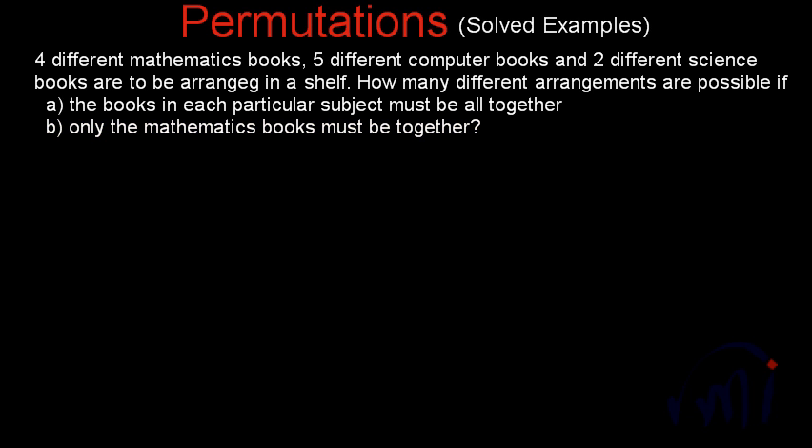In this question we have four different mathematics books, five different computer books, and two different science books. For Part A, if the books in each particular subject must be all together, then we will consider these four mathematics books as one book, these five books of computer as one single book, and these two books in science as one single book. Then how many possible ways can these three items be arranged?